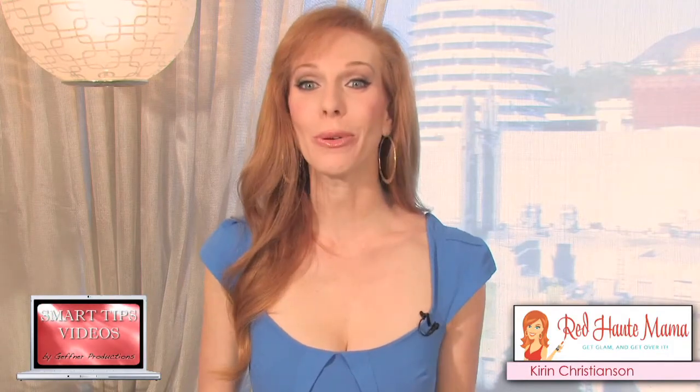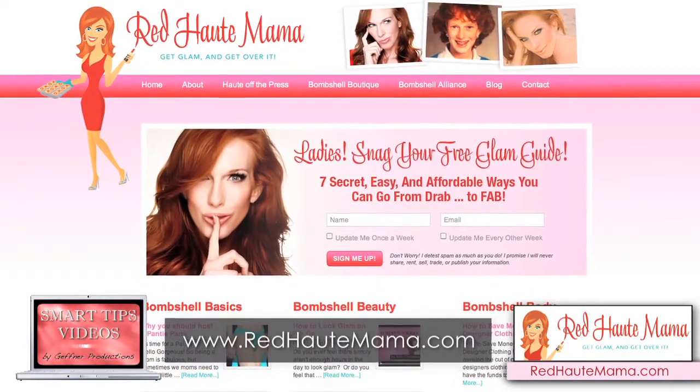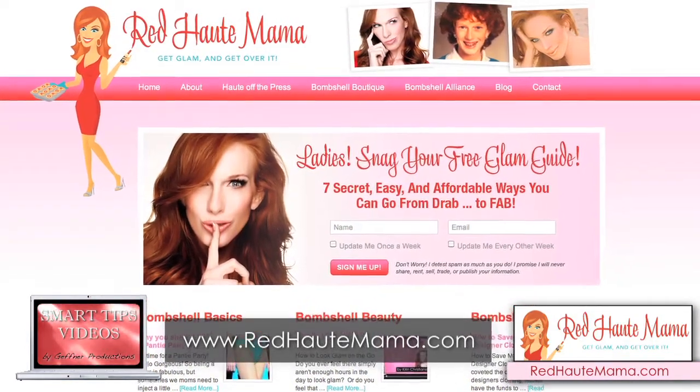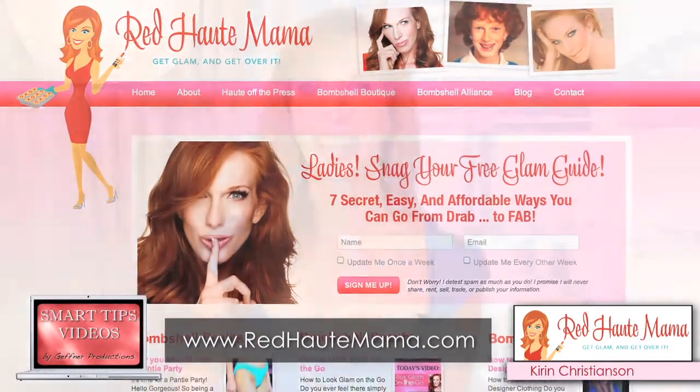I'm Kieran Christensen and I hope you enjoyed this smart tip. For more free tips like this, sign up for my glam guide at www.redhotmama.com so that you can feel amorous, glamorous, and flat-out fabulous. Thanks for watching.